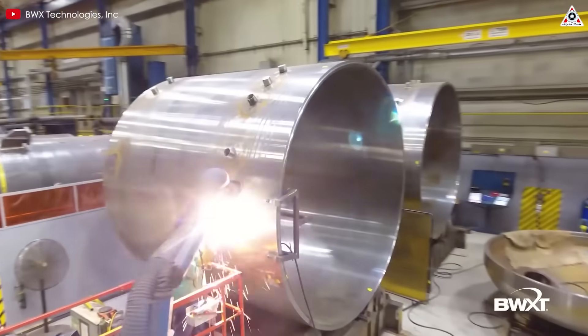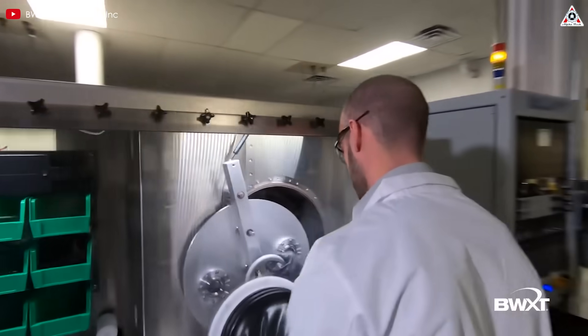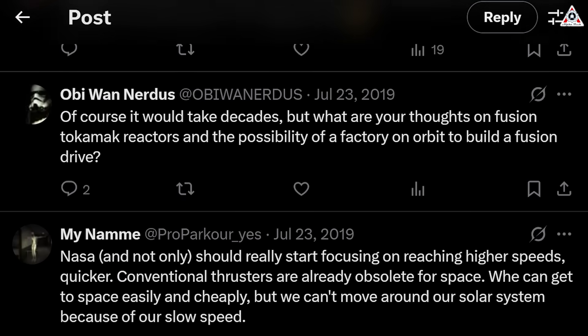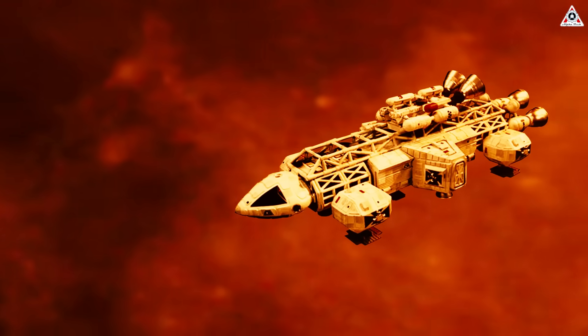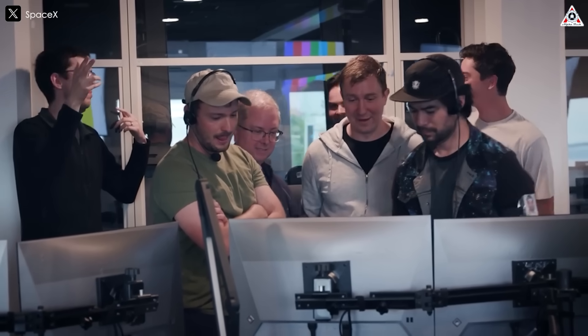Musk wasn't just supportive of the tech — he was practically urging NASA to dive headfirst into developing it. He emphasized that while nuclear engines might not be ideal for Earth launches, they're perfect for in-space transit. That single tweet ignited discussions across the space community, amplifying hope that faster, more efficient journeys to Mars — Musk's ultimate vision — might be closer than we think.